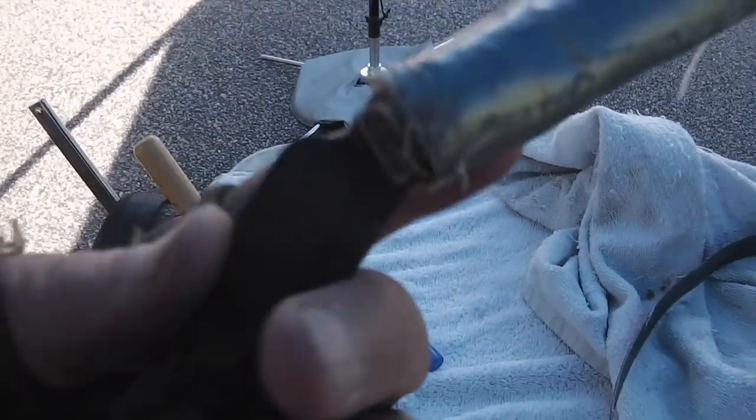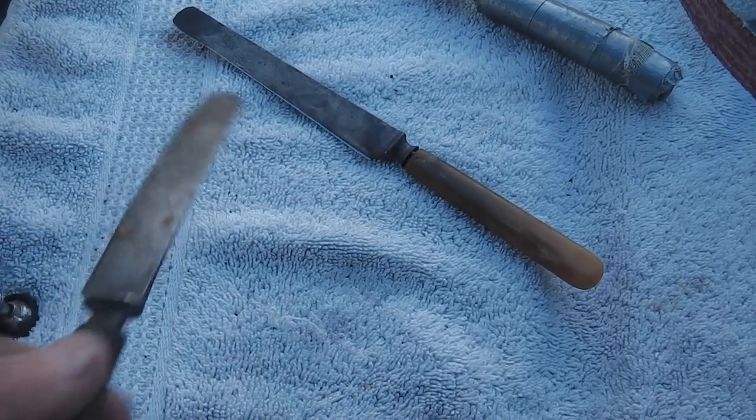This one I'm going to take to my buddy — he didn't put a handle on. These two are finished, carbon steel.